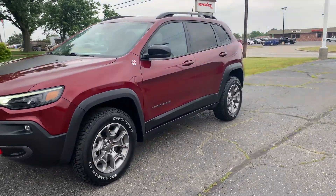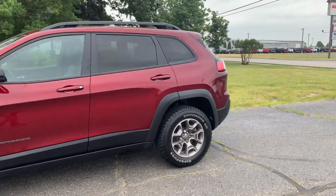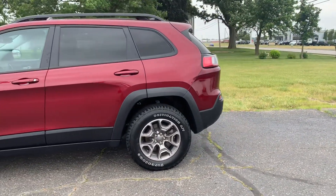Angel here with Terry Henricks Chrysler, going to take you on a quick walk around of this 2022 Jeep Cherokee Trailhawk.